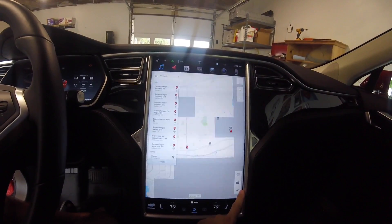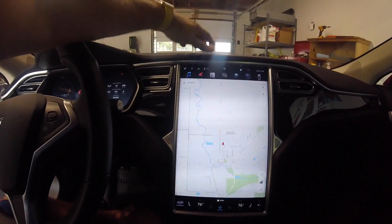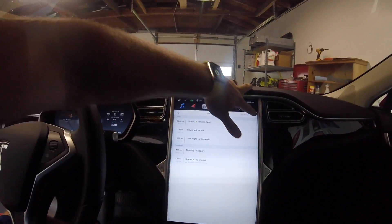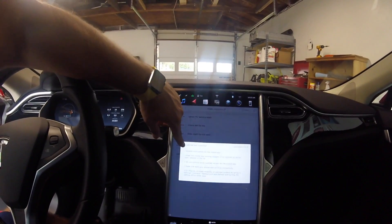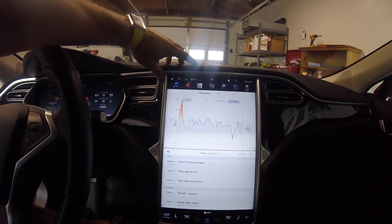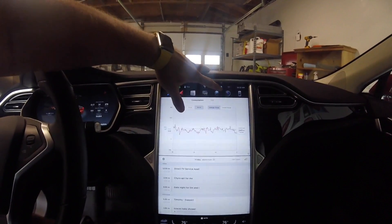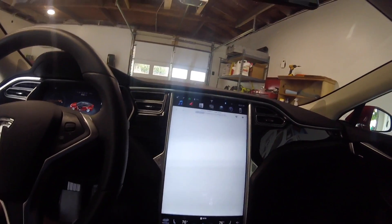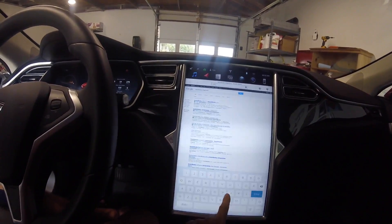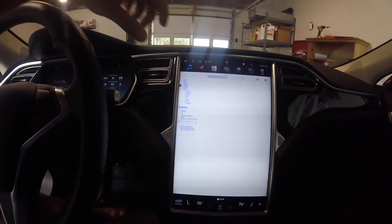There are superchargers on the map — I won't play with that too much. Let's look at the calendar app — pretty much the same. Power app as well. Let's look at the web browser, which is something everybody's probably going to want to see — has it improved? We'll do an in-depth review. It does seem a little bit more responsive.